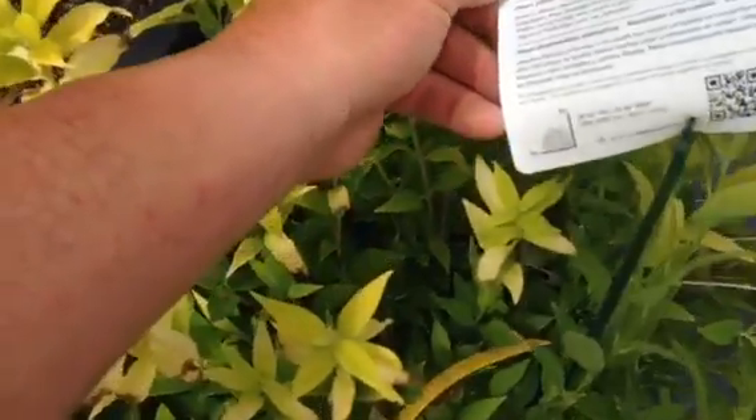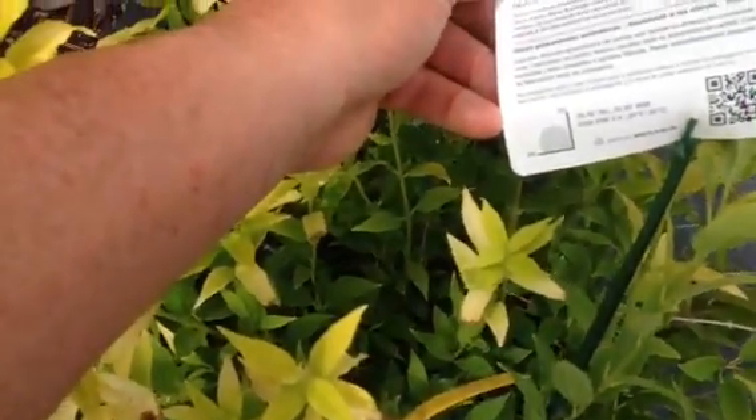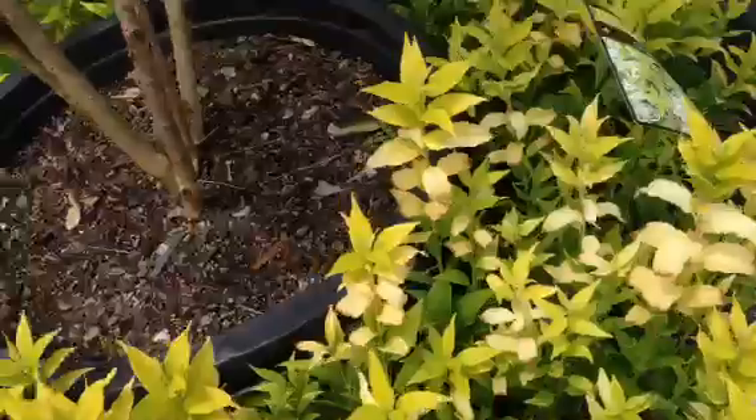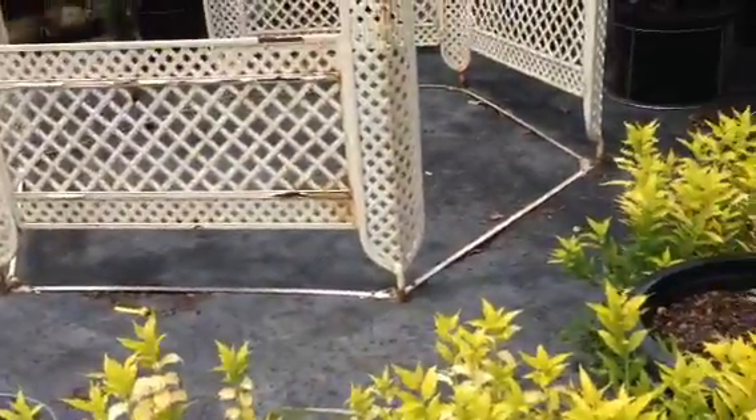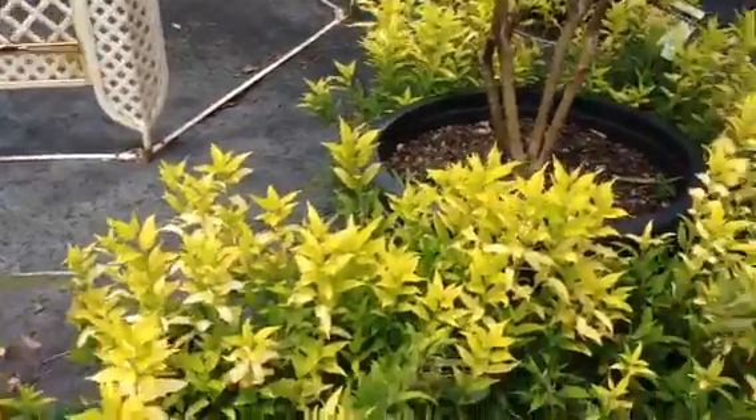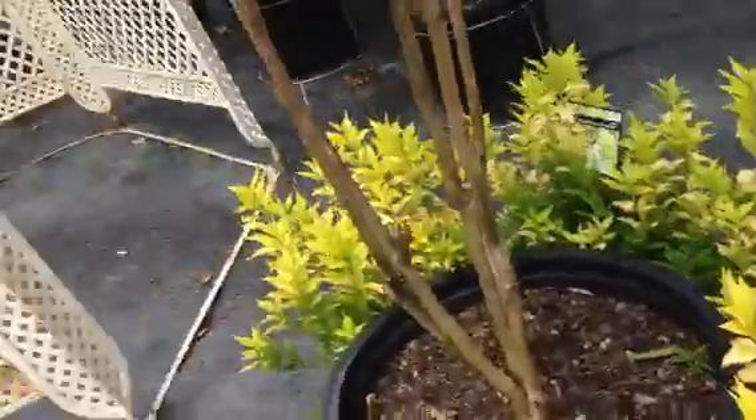So, it's about four feet by four feet. How cool is that? So if you're looking for a shrub, it's got some yellow colors — some different colors just out of the foliage. Come to Hannah's and get one of these. Chardonnay Pearls Deutzia. Just ask for the Deutzia.